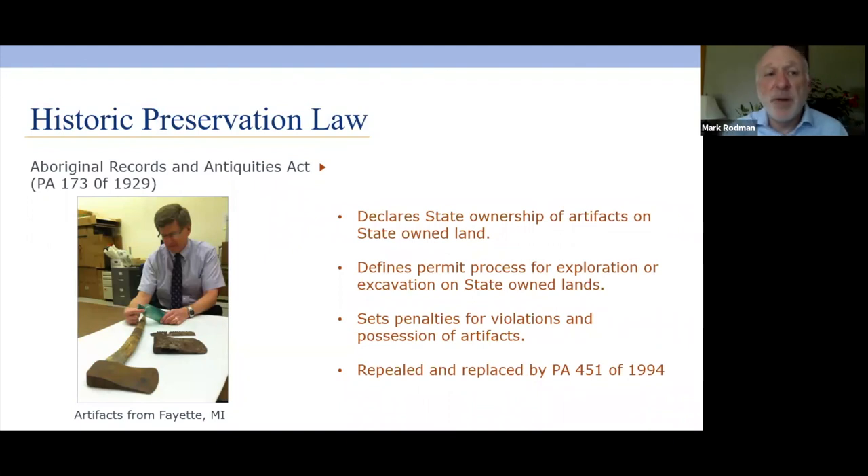In 1929, Michigan passed the Aboriginal Records and Antiquities Act, similar to the federal Antiquities Act. It addressed people going onto state lands and claiming ownership of artifacts, set up a permit system for exploration and excavation on state lands, and set penalties for violations. This legislation was also repealed and replaced in 1994 but still provides essentially the same types of regulations.